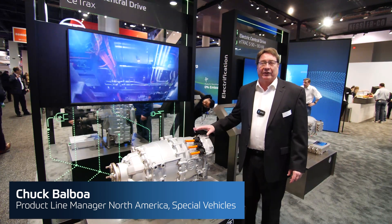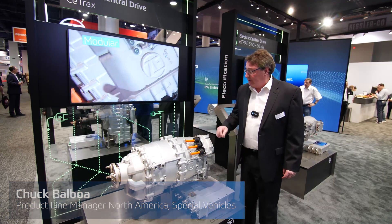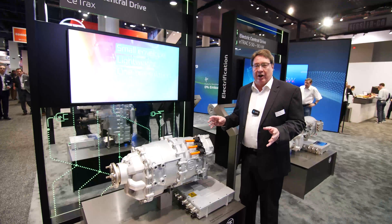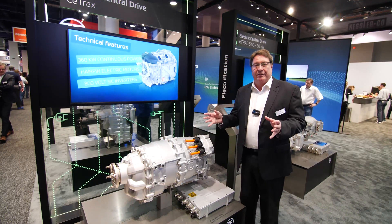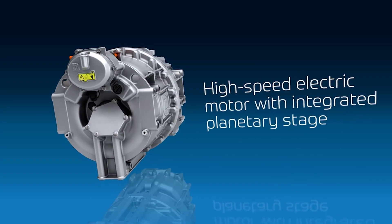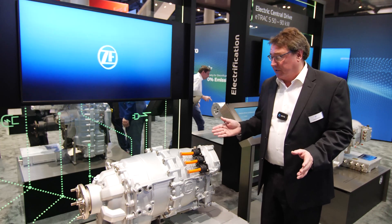We're here today featuring the C-Trax product, which is an electric central drive for electrification of vehicles that have typically been diesel powered in the past. It has an electric motor inside with a planetary gear set reduction that reduces the output speed to that of about a diesel engine, allowing it to drive a standard axle-driven vehicle such as commercial vehicles, industrial vehicles, and similar types. It is designed to replace a diesel engine and transmission in those instances.